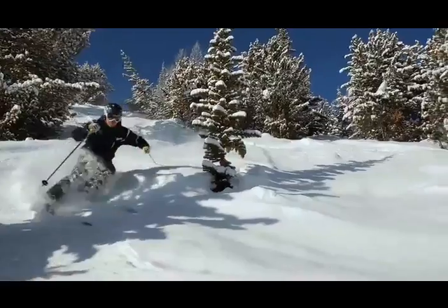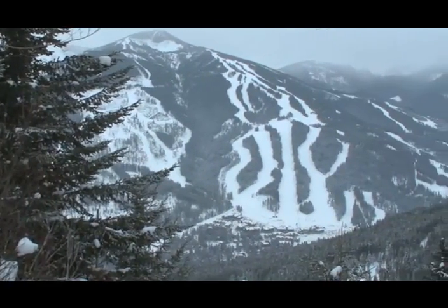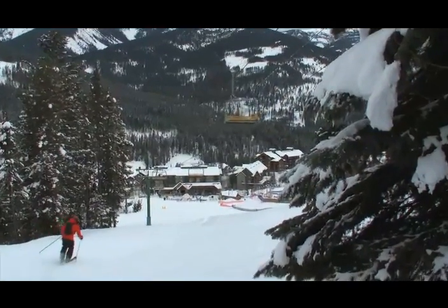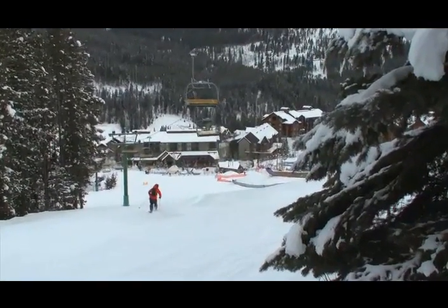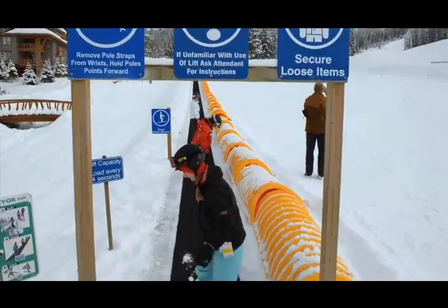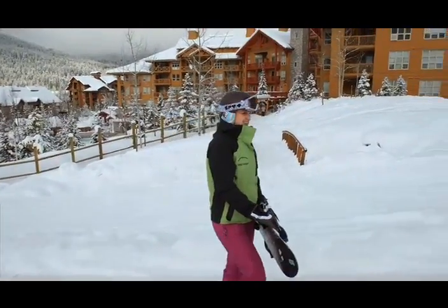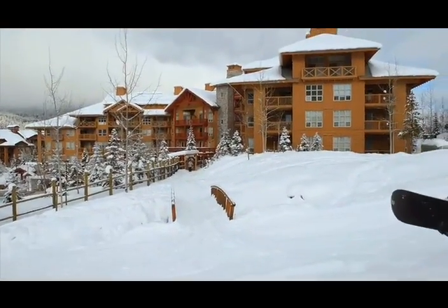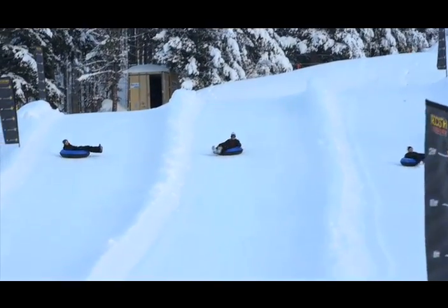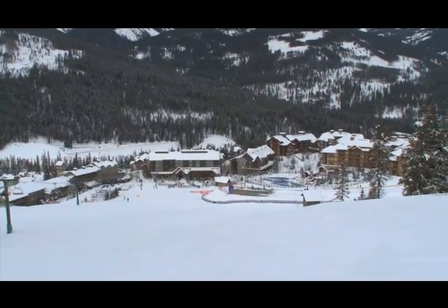Just a couple of years back, Panorama changed ownership and the focus now is totally family-friendly. We want to be the number one family-focused resort in North America. Our beginner area is complete with two magic carpets to get the kids rolling. After skiing we have the snow castle, the Euro bungee, tobogganing and tubing, and hot pools — all right there. Especially if you're staying at the Panorama Springs, everything is at your doorstep. It's absolutely incredible for families.